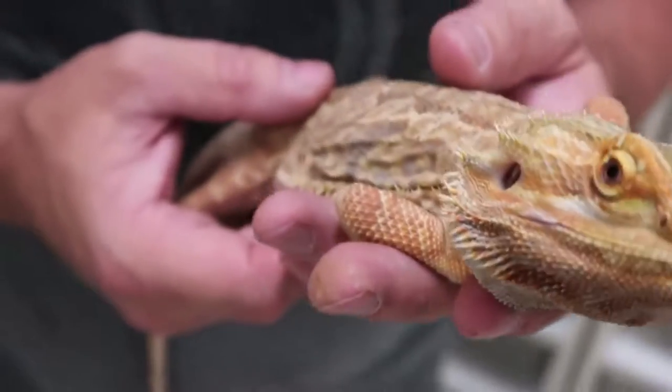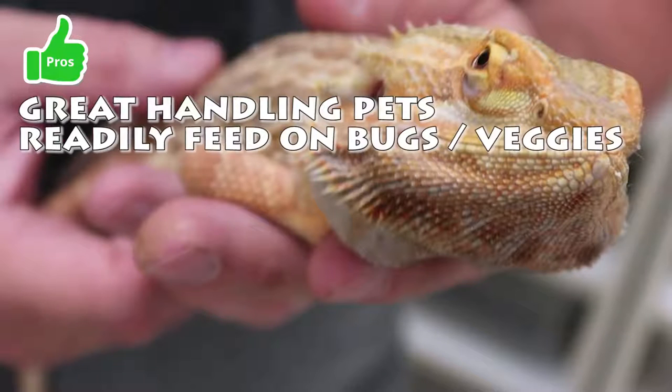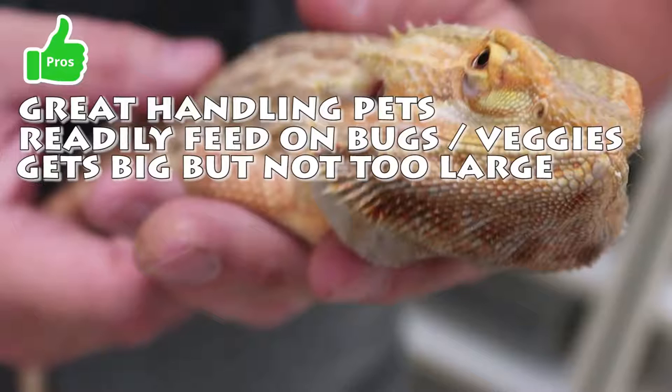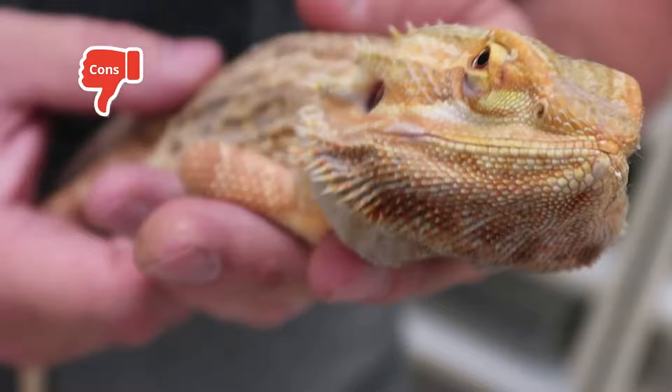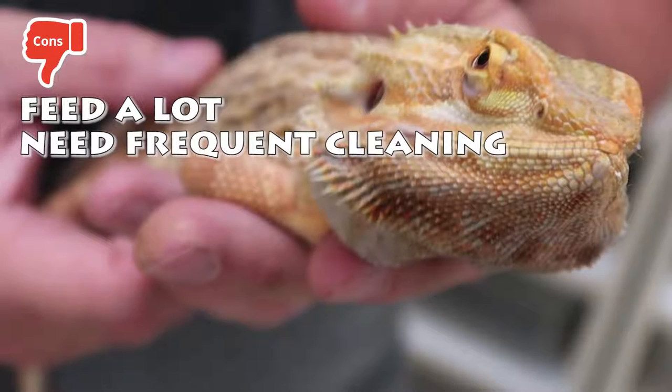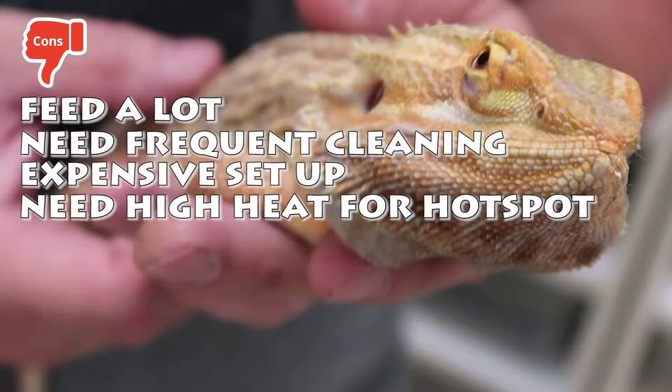There are some downsides to bearded dragons: you have to keep them a lot warmer, so the setup is a little more costly than a leopard gecko, and they do take a little more work when it comes to cleaning. But these are absolutely a great pet lizard. Pros: great handling pets, readily feed on bugs and veggies, gets big but not too large, easy setup. Cons: they feed a lot, need to be cleaned frequently, more expensive setup than a leopard gecko, and need high heat for a hot spot.